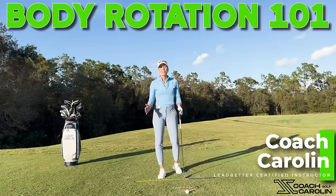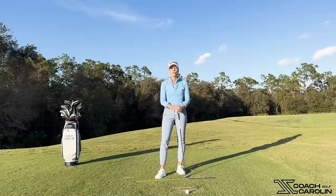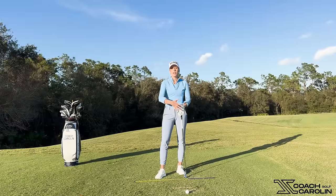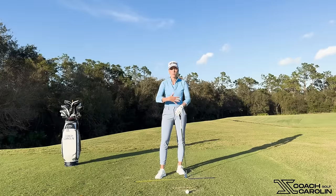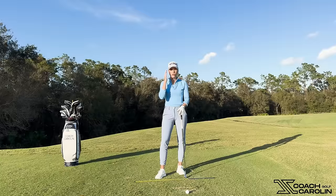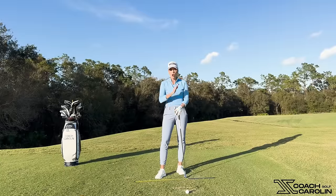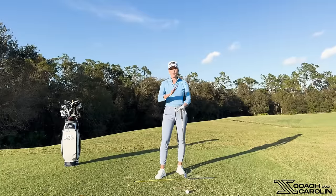Hi everybody and welcome. I'm Coach Carolyn, Letbetter Certified Instructor and former professional tour player. Today I want to talk to you about the correct chest rotation, pelvis rotation, and body rotation on the way back in the backswing, and why it matters to make sure you get your club consistently and solidly back towards the ball over and over again. So let's jump into it.